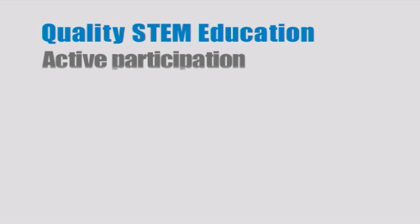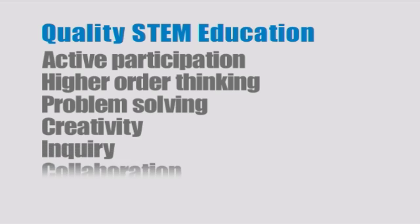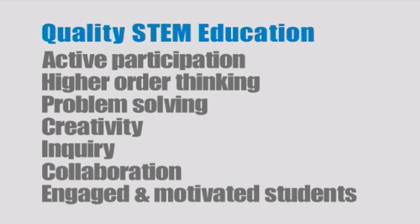That's a big part of STEM education — how can we create learning environments that engender not only the knowledge and the skill, but that passion for working as a STEM professional?